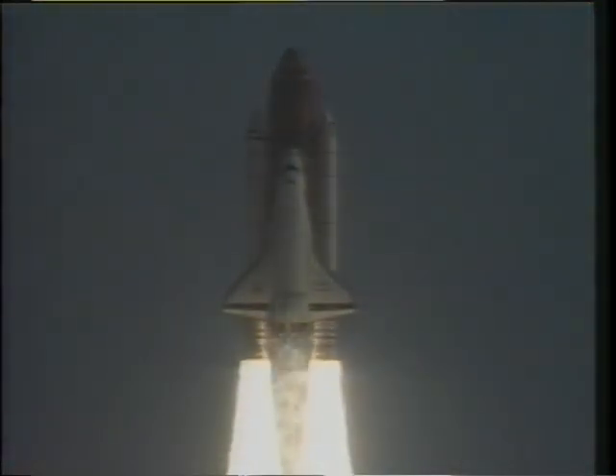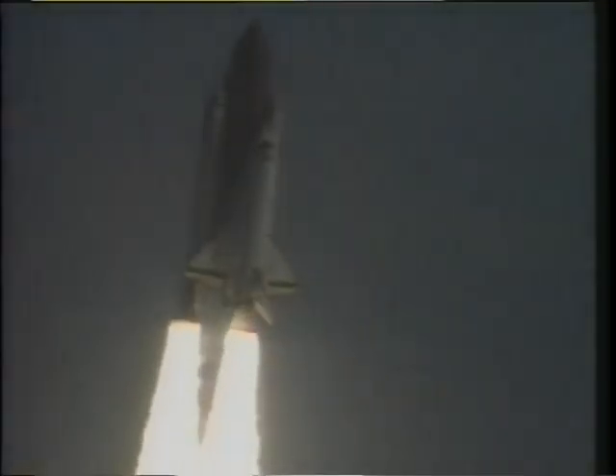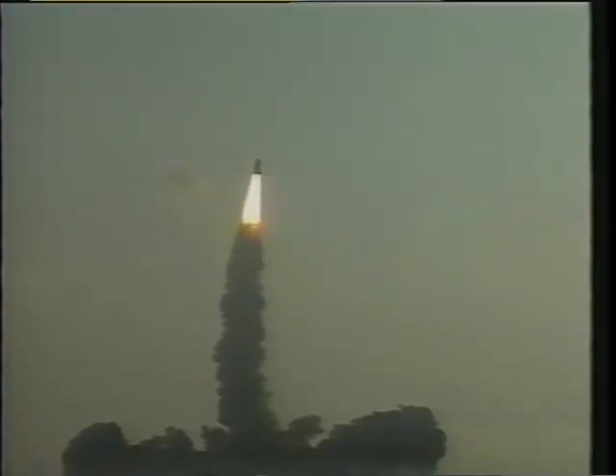Shake, rattle, and roll — clearing the tower was just an incredible ride. The roll program and everything — I don't think you've probably heard a more excited roll program call in the history of the shuttle program.